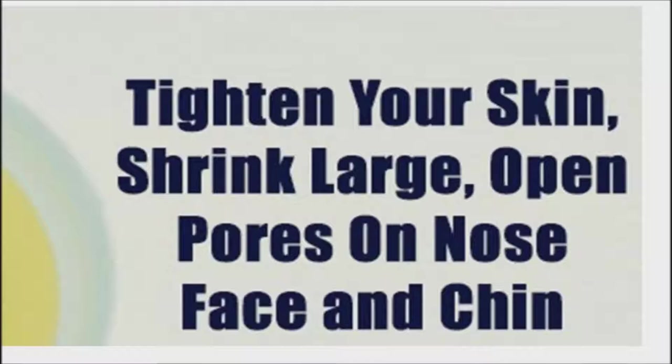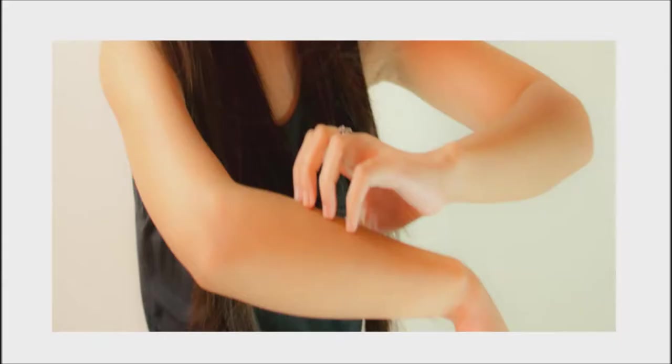Eggshell uses for your body. Face mask: use a blender to grind the eggshells and then mix them with egg whites. This makes a great skin-tightening facial. Be sure to let the mixture dry completely before you rinse it off.